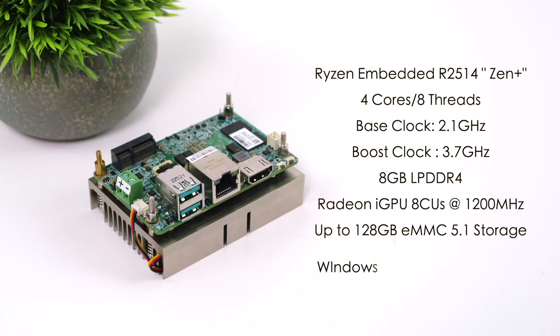Here's a rundown on the specs. For the APU, we've got the Ryzen Embedded R2514, based on Zen Plus, 4 cores, 8 threads, with a base clock of 2.1 GHz, but all cores can boost up to 3.7 GHz, especially at higher wattage. 8GB of onboard LPDDR4 RAM, Radeon iGPU with 8 CUs based on Vega, and it goes up to 1200 megahertz.